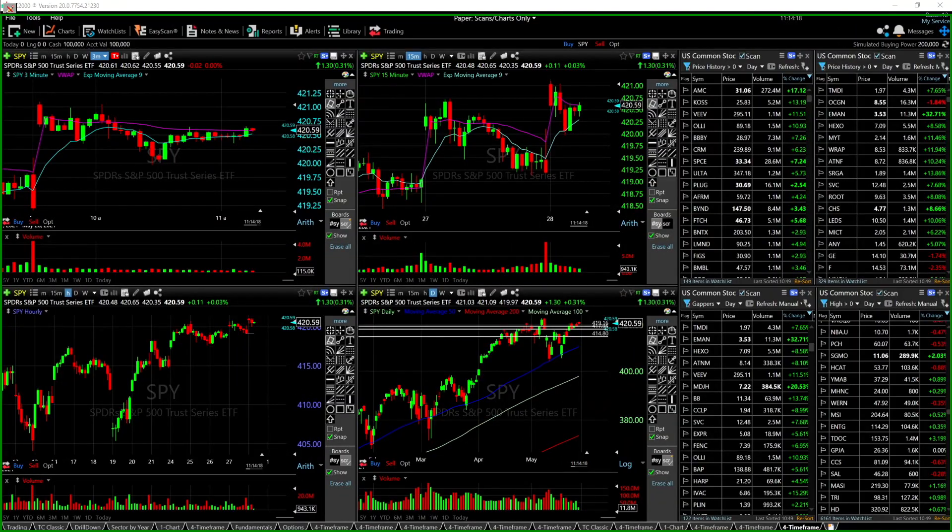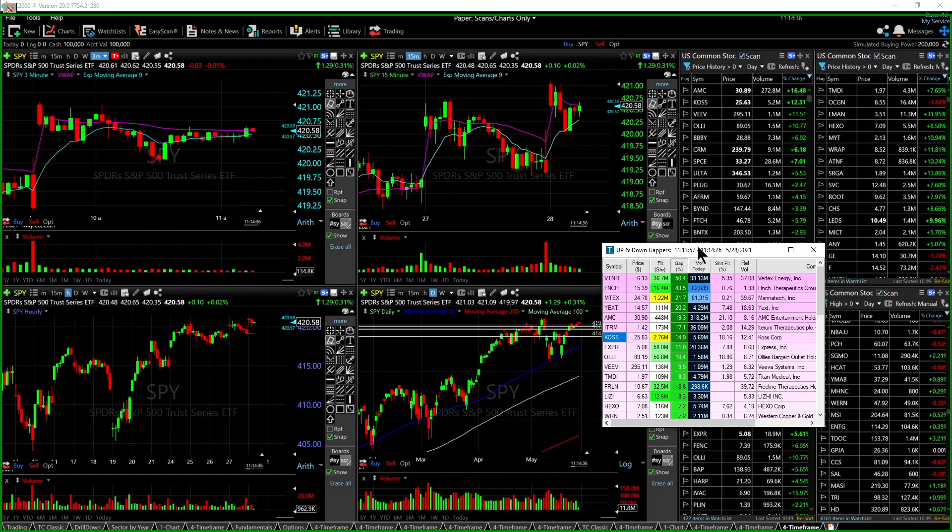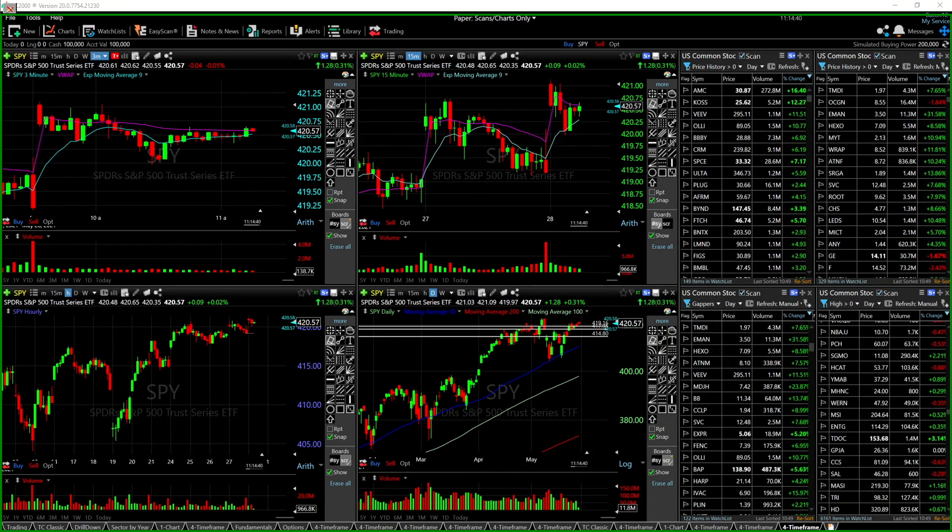Every morning I take a look at my gap scanners, or the trade idea scanners. If you're interested in these, I can get you a 15% off coupon code — there's always a link in the description and comment section on my YouTube. I looked at the gap scanners and there were a few gappers I liked — VTNR showed potential continuation, which we went over yesterday and put on the overnight watch list.